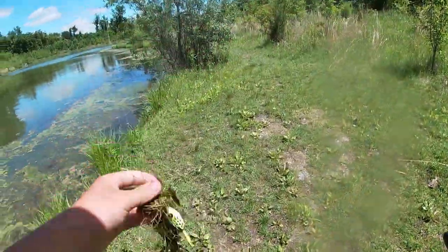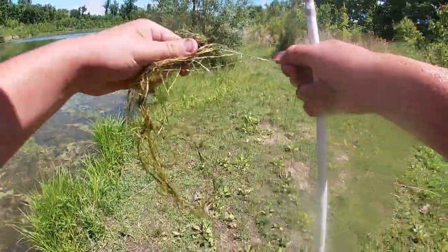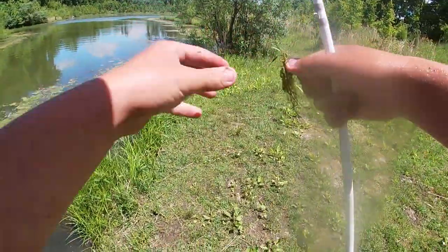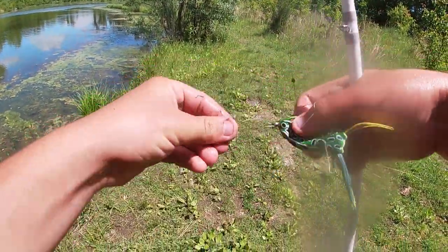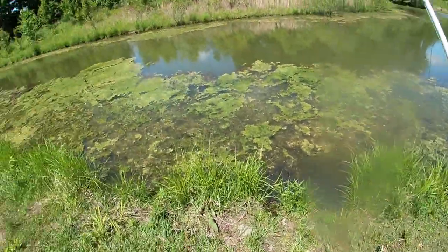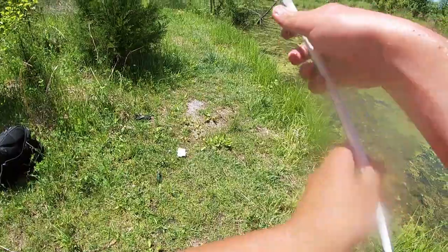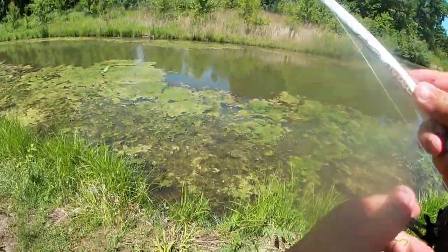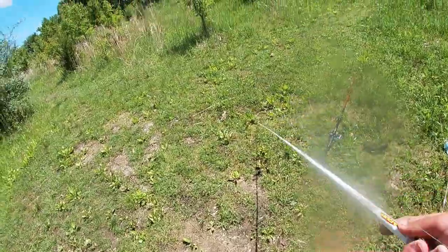I know some of you southern guys are like, 'What are you doing? It's a four-and-a-half pound bass.' You don't understand — here in Ohio, just in the north in general, that is a rare occurrence. I'm shaking — that is just awesome, that is so awesome.